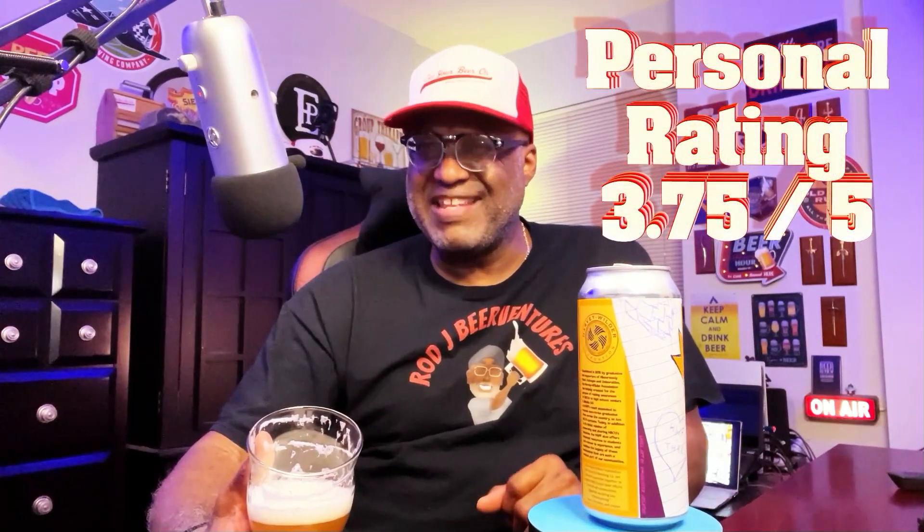I would definitely say check this one out if you get a chance — again, it supports a great cause, so I'm all down for that. They are working on another one coming out in May 2024 as a different style for this collaboration as well. Overall, I'm really enjoying it. On Untappd, I'm going to give this one a 3.75 out of 5 — very solid, very nice quality. I think you'll be very pleased if you're a hazy IPA fan. Again, Homecoming Hazy IPA — if you've had it, let me know what you thought in the comments below. That being said, I'll catch you in the next video. Cheers.